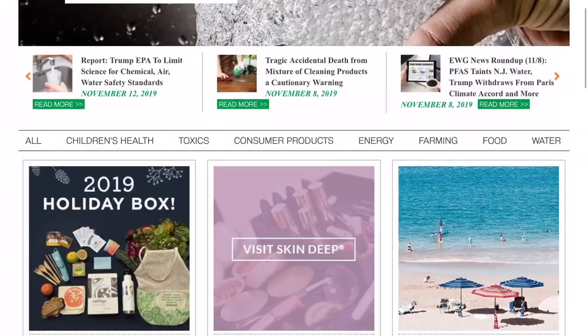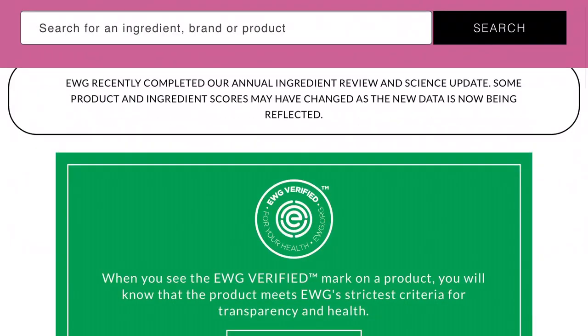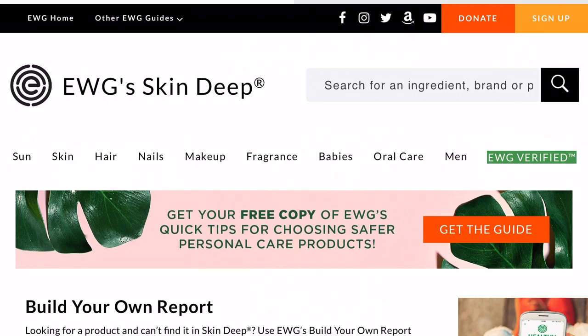I've been doing a lot of shopping lately trying to find more healthy and organic — or less toxic — products. I've been using the Think Dirty app, the EWG app, and also the EWG website. It's been a really good resource. Not all these products I was able to find on the EWG app or Think Dirty app, but what I did instead was I found all the ingredients online and I copied and pasted them into the EWG build your own report.